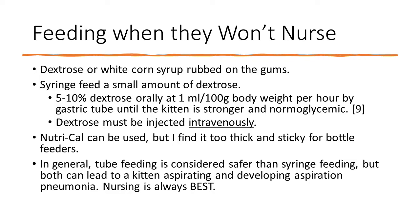Don't inject dextrose — it must be administered intravenously if injected. You can also use NutraCal instead of dextrose or white corn syrup, but I find it too thick and sticky for bottle feeders. For young bottle feeders, I prefer dextrose because it's not as sticky and will be absorbed more easily in their mouth.